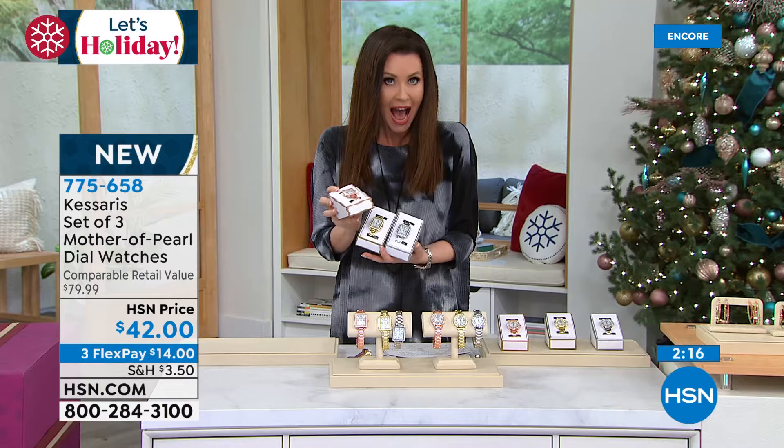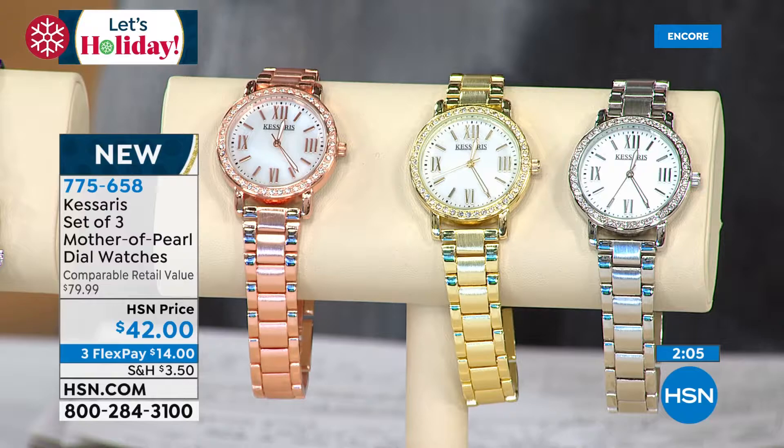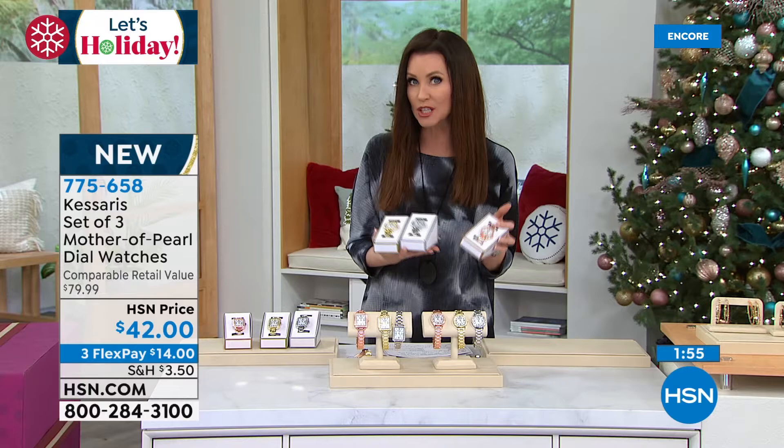If you want the rose tone with the rectangle face and maybe the round face in gold, why not get both sets? Then you can have two unique looks for yourself and gift the others to anybody on your list. Nobody would guess it was $14 — they might feel like they need to give you something really special back. If you're thinking about keeping gifts in your gift closet, why not up your game?